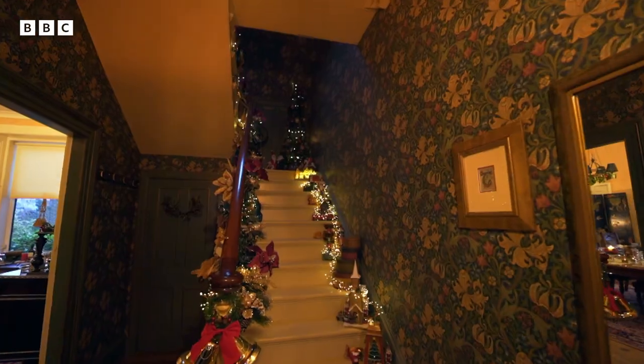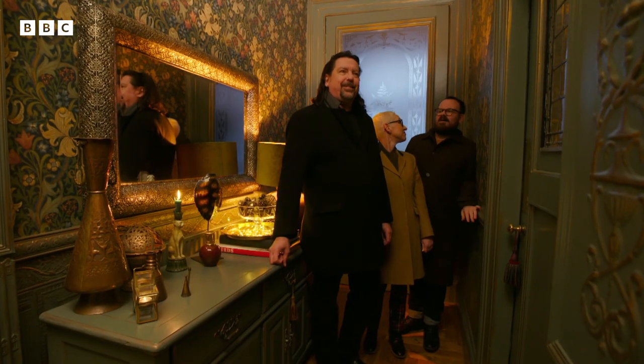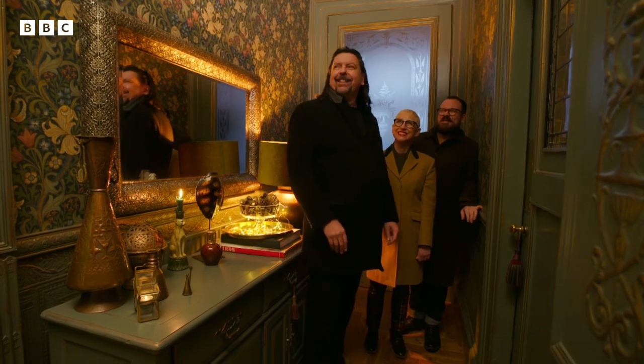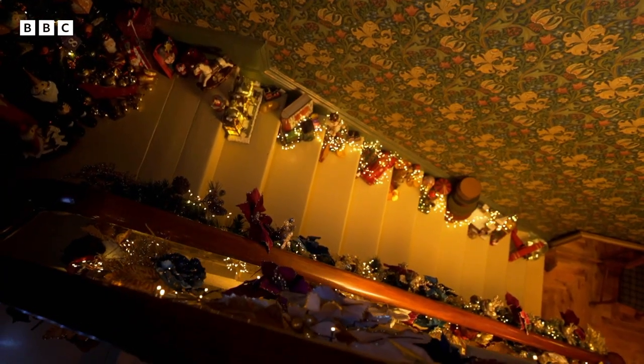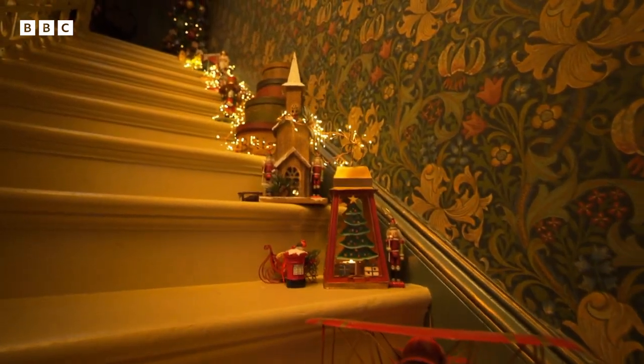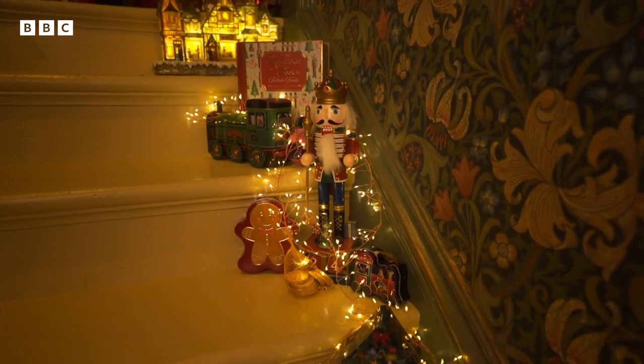You've gone back in time, haven't you? I feel like this is Christmas past. I love this collection of decorations going up the stairs - a little aeroplane, the little houses. There's a gingerbread man. It's everything like a child's dream of Christmas.